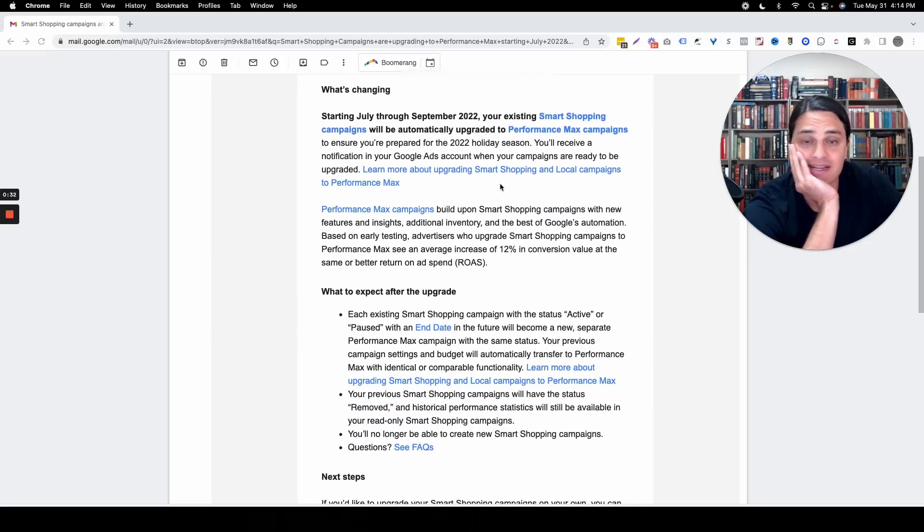One really big note here is Performance Max does not do remarketing quite as well as Smart Shopping does. So what this means is you have this huge remarketing audience inside of Smart Shopping. And if you allow a Smart Shopping campaign to upgrade into a Performance Max campaign and then leave it alone, you would miss out on that remarketing audience. Performance Max will actually outpay Smart Shopping from a new customer acquisition standpoint.